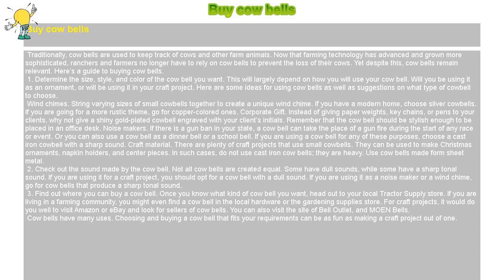Find out where you can buy a cowbell. Once you know what kind of cowbell you want, head out to your local tractor supply store. If you are living in a farming community, you might even find a cowbell in the local hardware or gardening supply store. For craft projects, it would do you well to visit Amazon or eBay and look for sellers of cowbells. You can also visit the sites of Bale Outlet and Moen Bells.